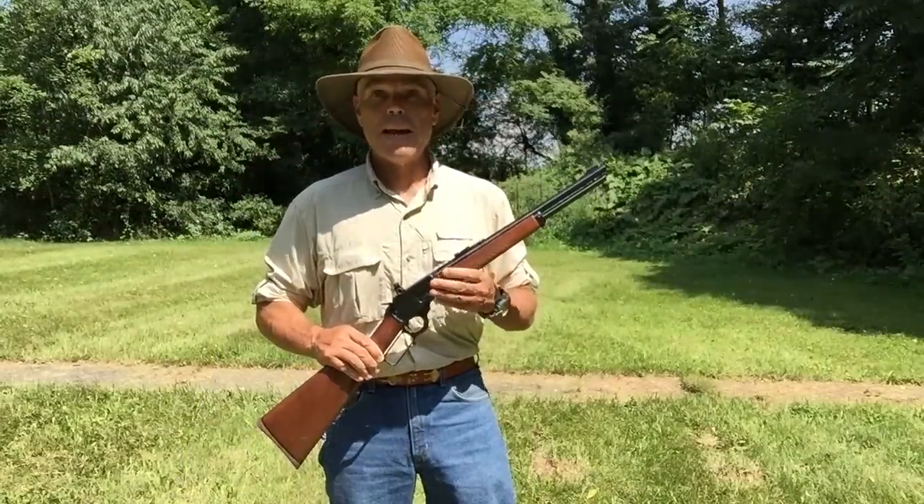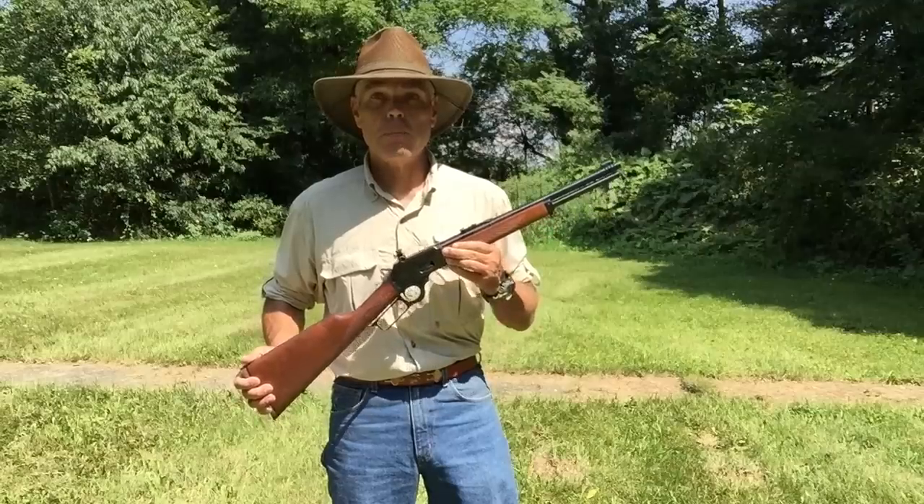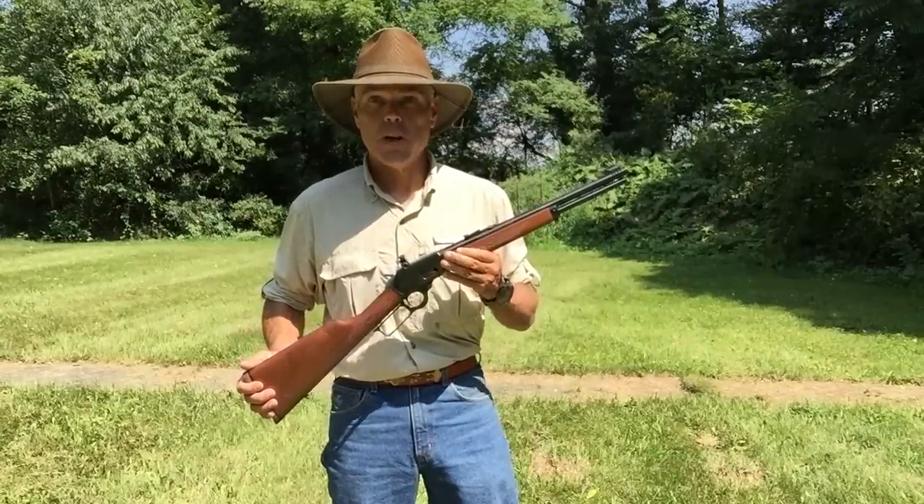Hi folks, H.R. Funk here. I'm back out on the range today again with my Marlin Model 1894 CP carbine chambered for the .357 Magnum cartridge.